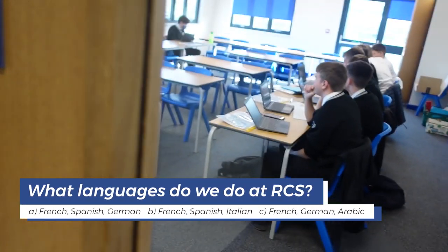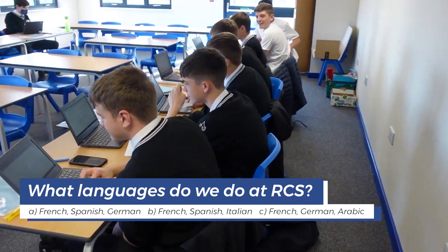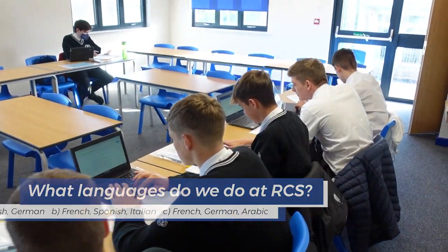The last and final question. What languages do we do at RCS? A. French, Spanish, German. B. French, Spanish, Italian. Or C. French, German and Arabic.